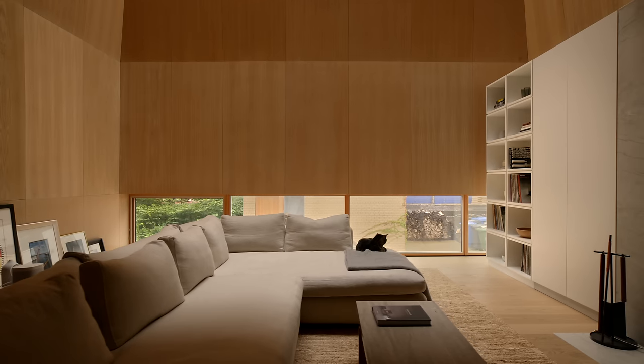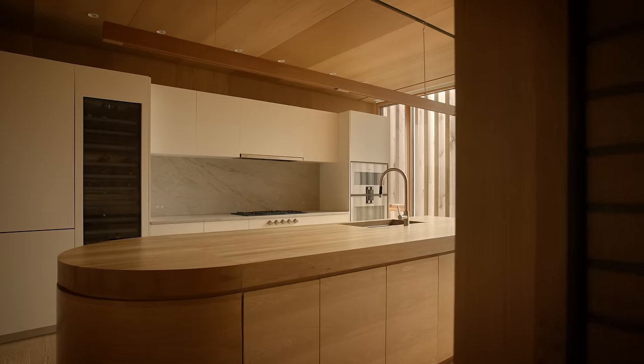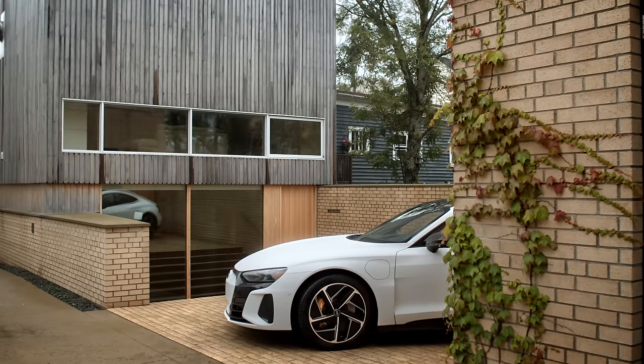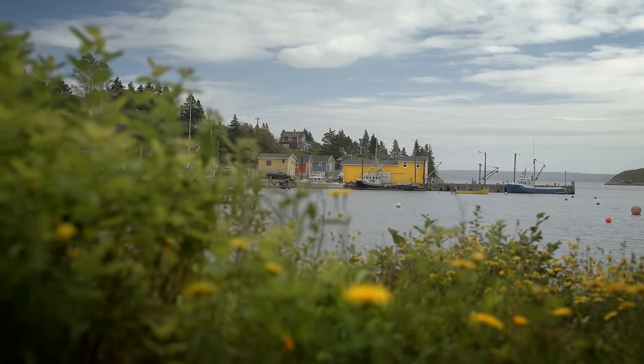The feeling of the home is almost cocoon-like. It feels extremely private and secure. My name is Omar Gandhi, principal of Omar Gandhi Architects, and today we're in my own home, OG House, which is located in Halifax, Nova Scotia, a province on the east coast of Canada.